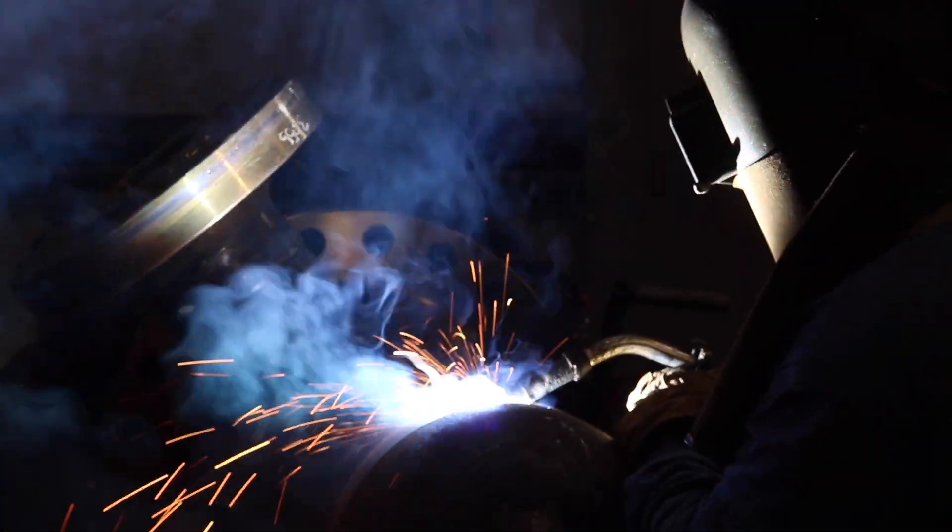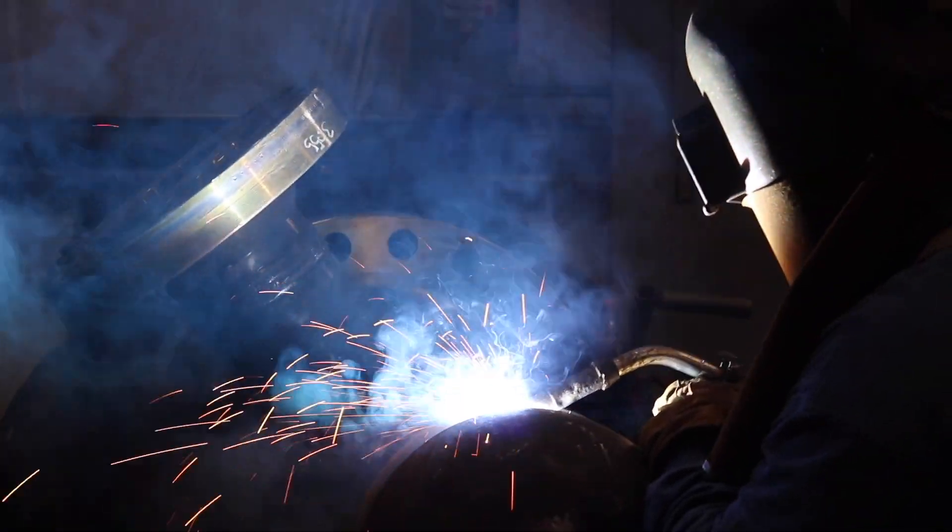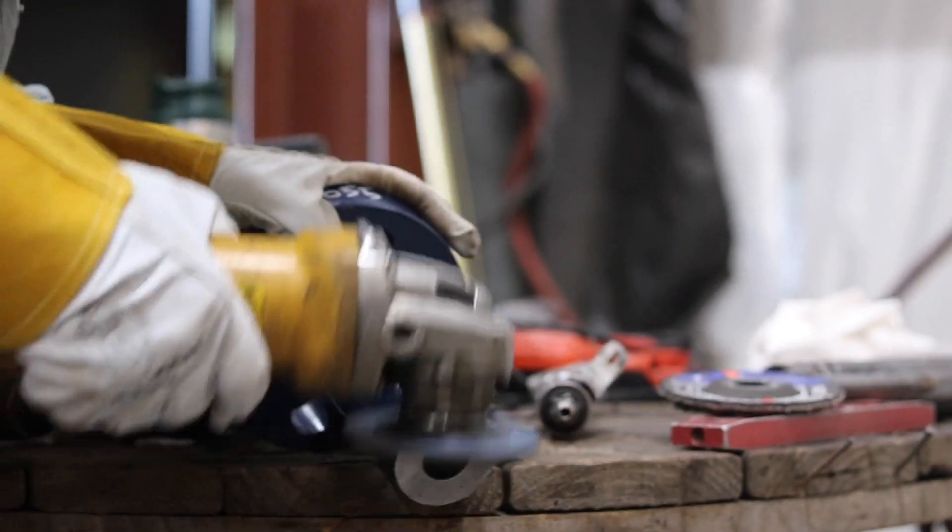Our weld shop has over 10,000 square feet of space where we can build specifically designed systems and components.